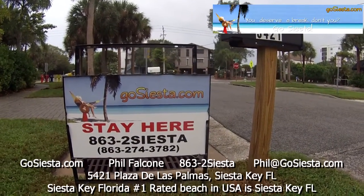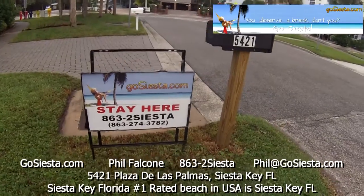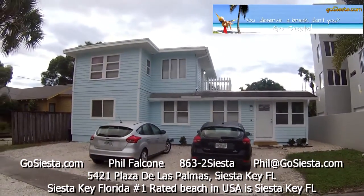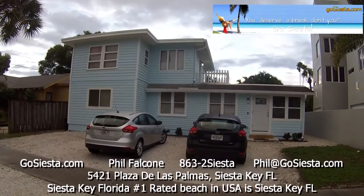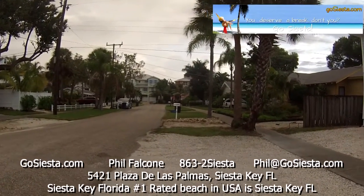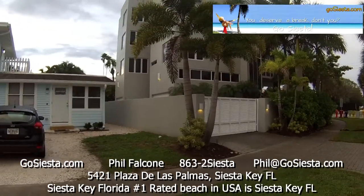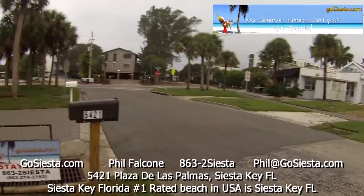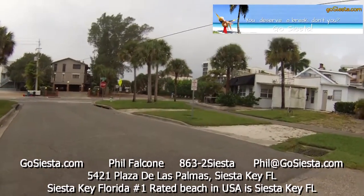Here I am at 5421 Plaza de las Palmas, Siesta Key, Florida. Here's our house. That's what our street looks like. And I'm going to show you — look at that gigantic thing. I'm going to show you a walk to the beach.